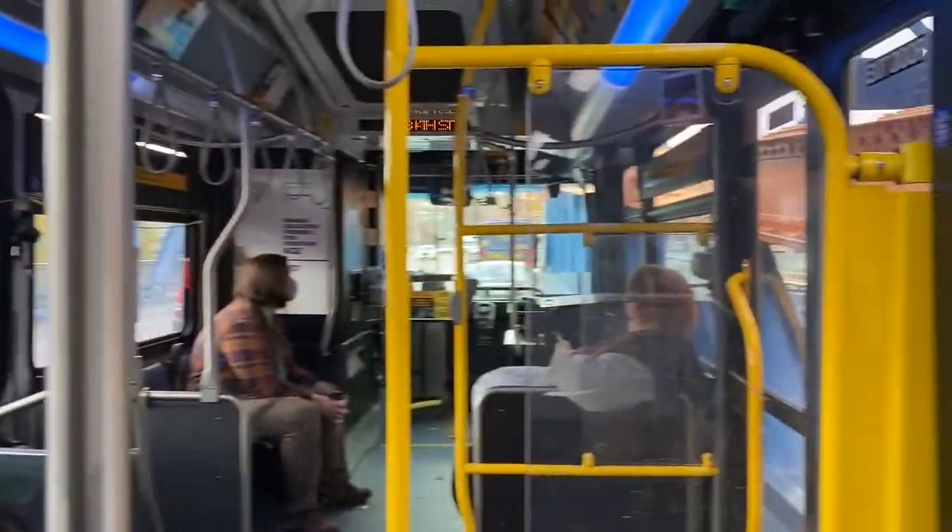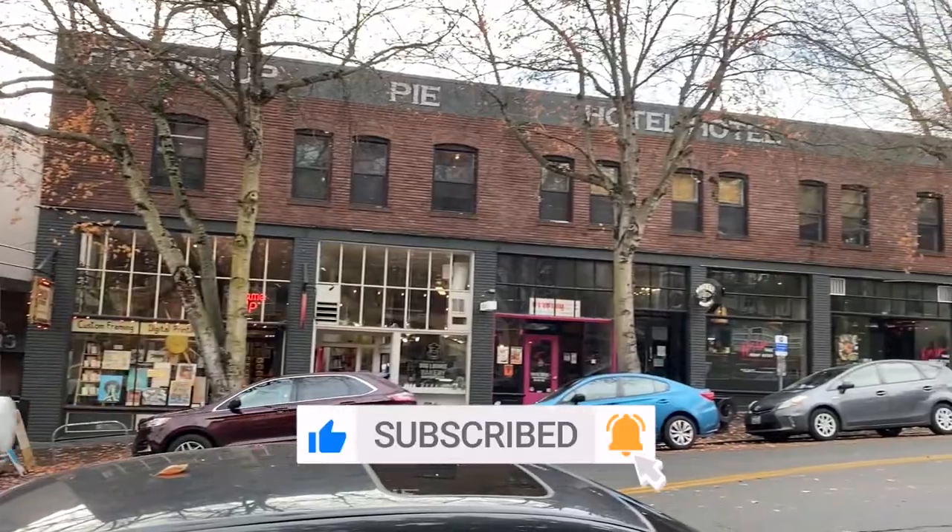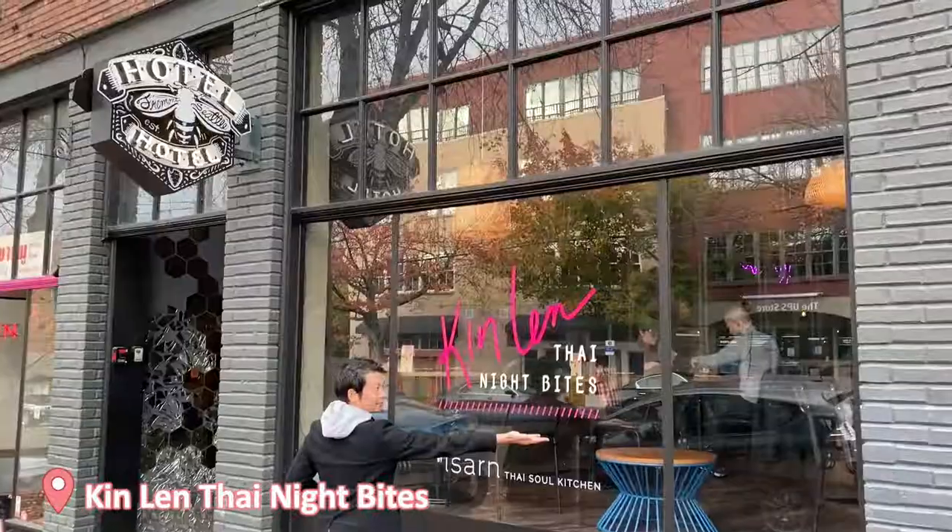Hey YouTube! Today I'll be reviewing what I believe is hands down the best Thai place in Seattle. But first, remember to subscribe to this video to get notified of similar content that I upload.